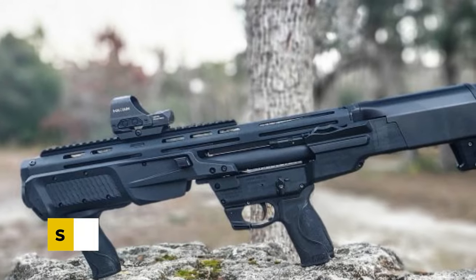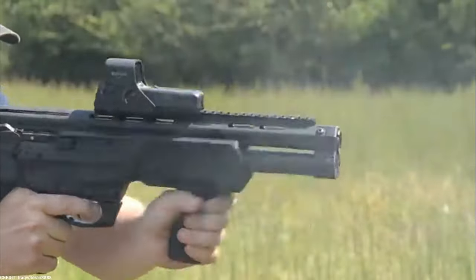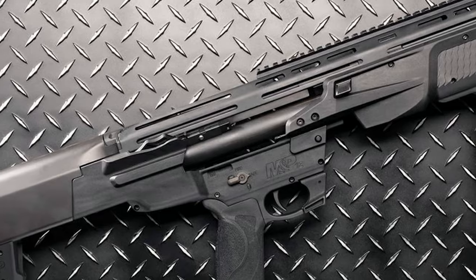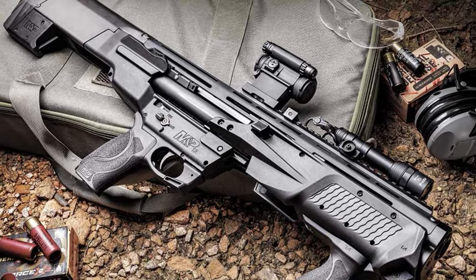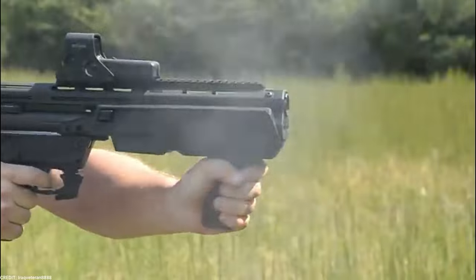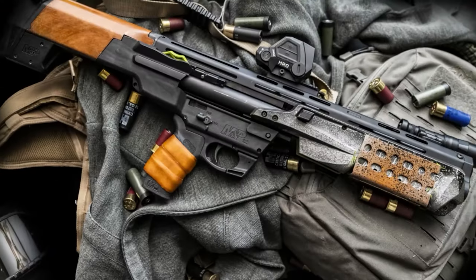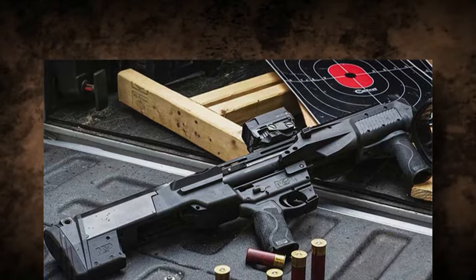Smith & Wesson M&P12: Compact Control and Versatility. The Smith & Wesson M&P12 shotgun embodies small control and adaptable power. With its two pistol grips, the M&P12 offers improved control and handling, giving you the confidence to take on any challenge. This shotgun is the ideal partner for any defensive circumstance thanks to its small size and outstanding maneuverability. It is just 27.8 inches long and weighs only 8 pounds.